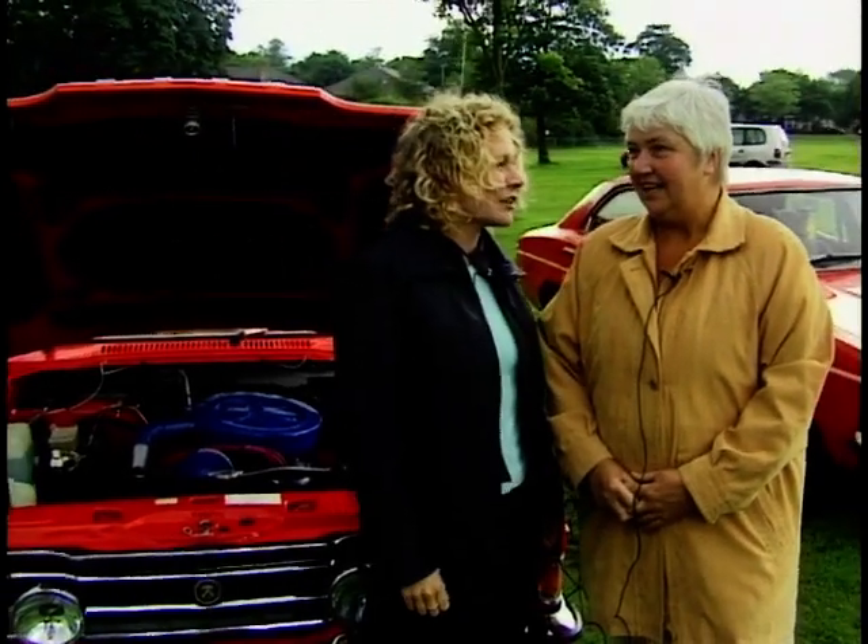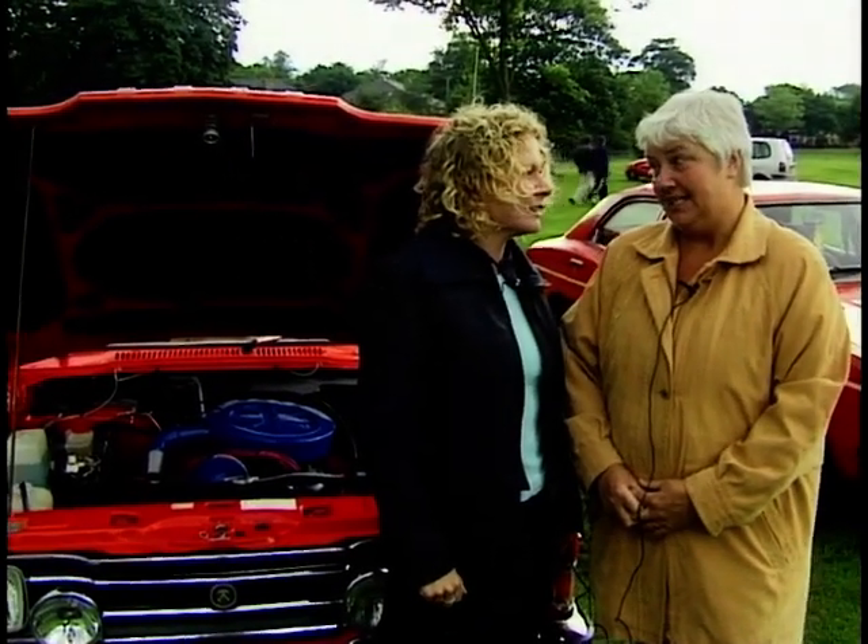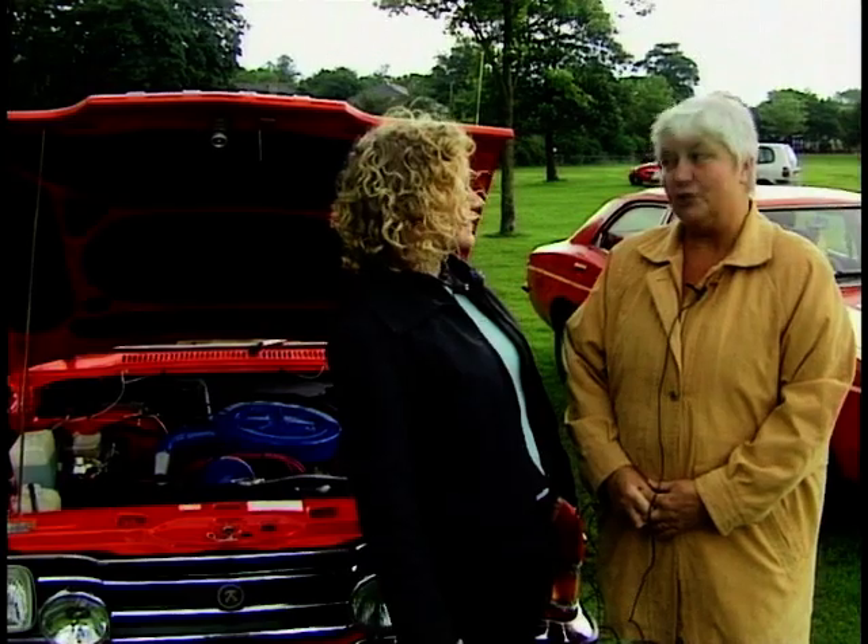How long have you had the Cortina? We've had it about 13, 14 years now.